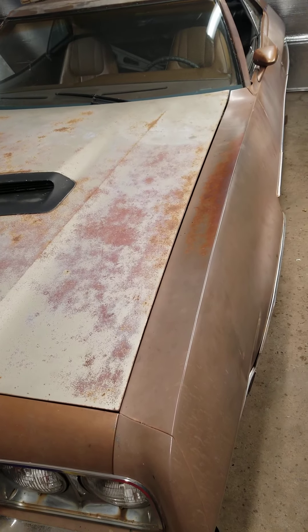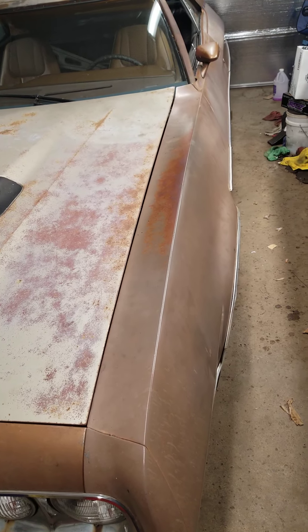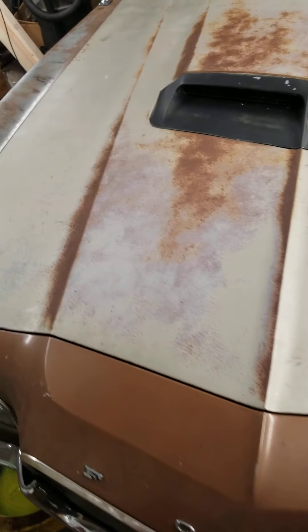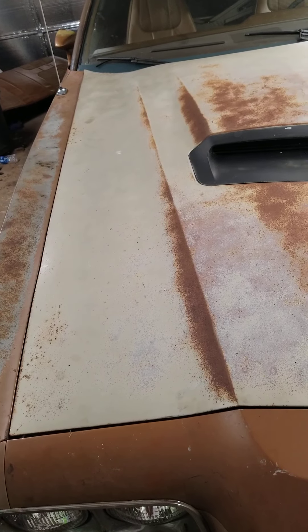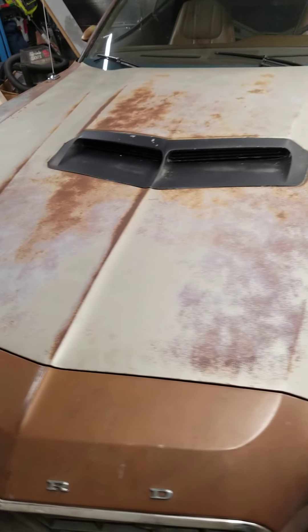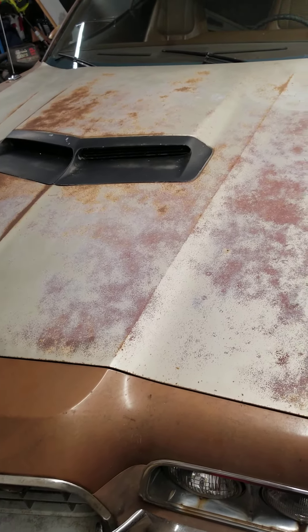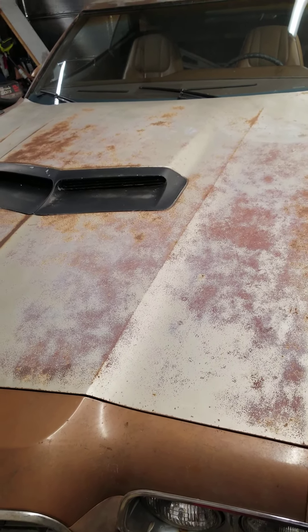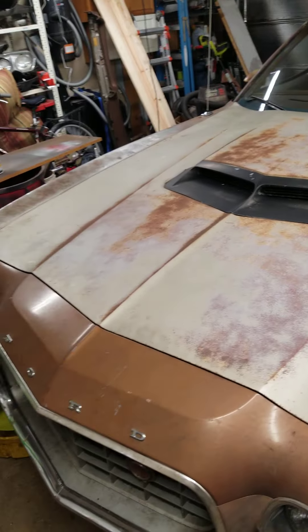Got this hood way back early summer from one of the guys on one of the Torino forums or Torino pages on Facebook. Turns out I had actually sold him parts about five or six years ago. Met him about halfway between Fort Wayne and Bowling Green, Ohio, and he hooked me up pretty good on this hood.